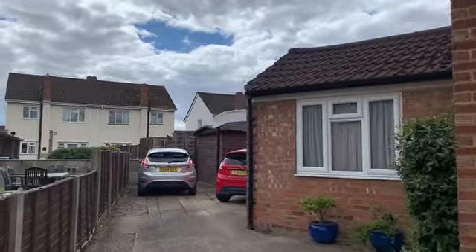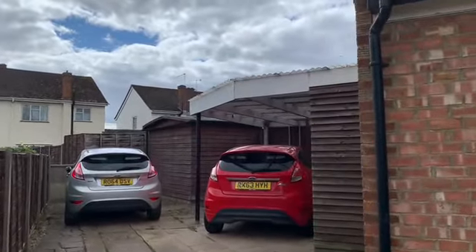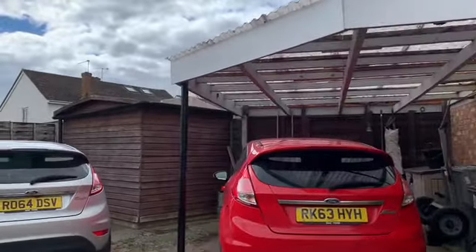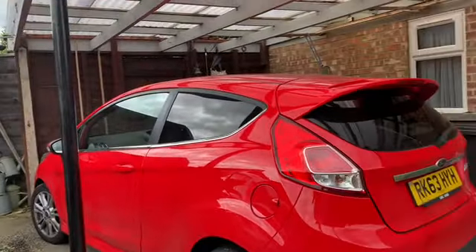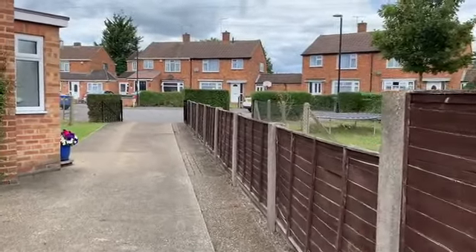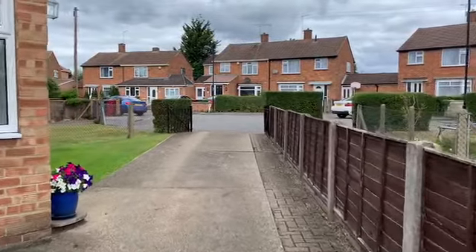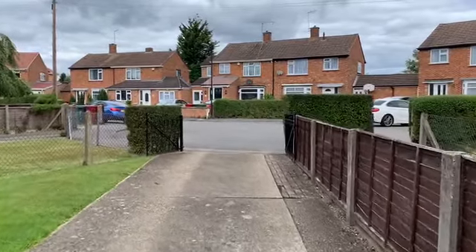There's a carport here as well which is really handy. Being situated on a corner plot, usually with corner plots you lose either front or back garden, but this one has got a bit of extra land on the side so you've got the best of both really. So plenty of parking, great spot, in a great position in the road.